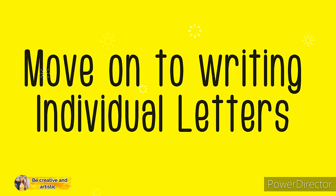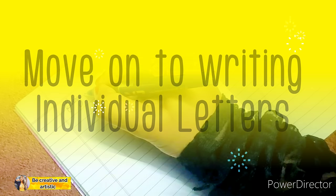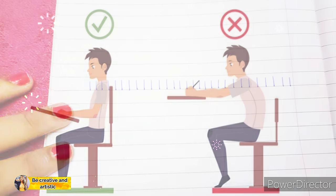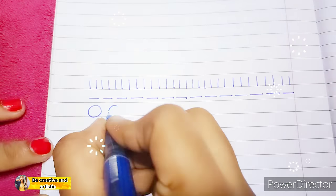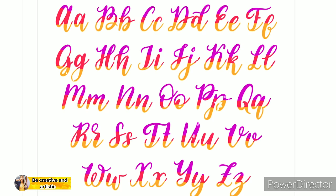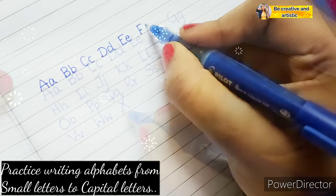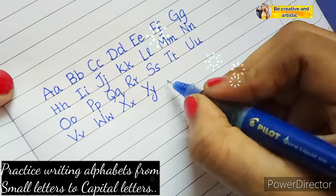Number seven: move on to writing individual letters. Once you have gotten comfortable using the proper posture and writing motion with your lines and circles, turn your attention to actual letters. Practice writing alphabets from small letters to capital letters, just like how we were taught in kindergarten.